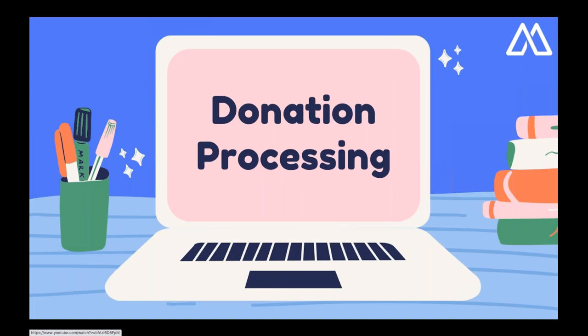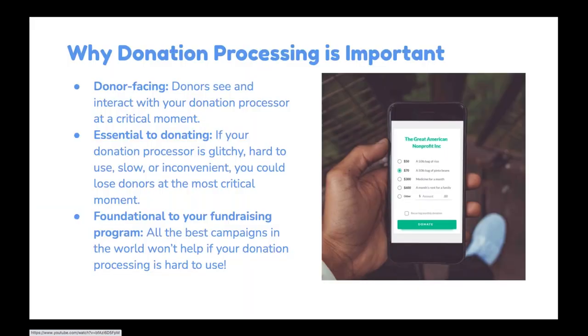The first area where it's important to invest is donation processing, which is obviously key because it's the foundation of fundraising. Donation processing is vitally important because it's something your donors see and use during the most critical moment — completing a donation. If you have a clunky or inconvenient donation processing tool, you might actually lose donors. That's where most donors, if they leave the process, leave. This is the foundation upon which your entire fundraising program is built.